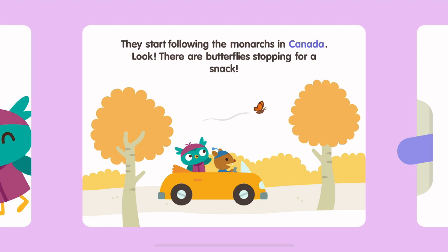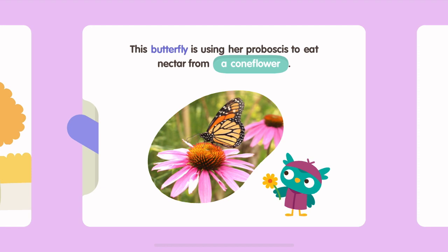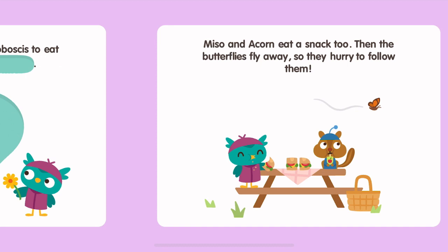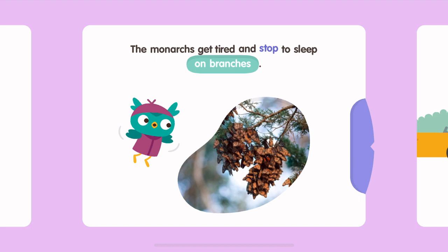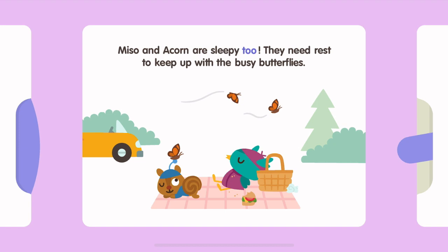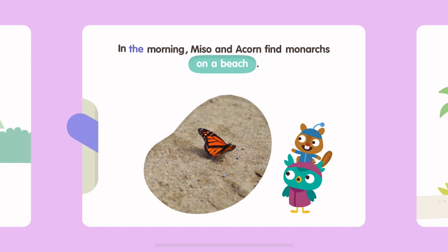They start following the monarchs in Canada. Look! There are butterflies stopping for a snack. This butterfly is using her proboscis to eat nectar from a coneflower. Mesa and Acorn eat a snack too. Then the butterflies fly away, so they hurry to follow them. The monarchs get tired and stop to sleep on branches. Mesa and Acorn are sleepy too. They need rest to keep up with the busy butterflies.